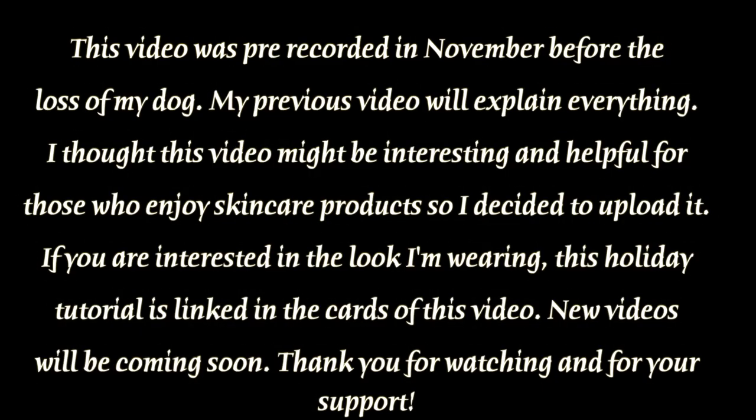Hello everyone. This video was pre-recorded in November before the loss of my dog — my previous video will explain everything. I thought this video might be interesting and helpful for those who enjoy skincare products, so I decided to upload it. If you're interested in the look I'm wearing, this holiday tutorial is linked in the cards. New videos will be coming soon. Thank you for watching and for your support.